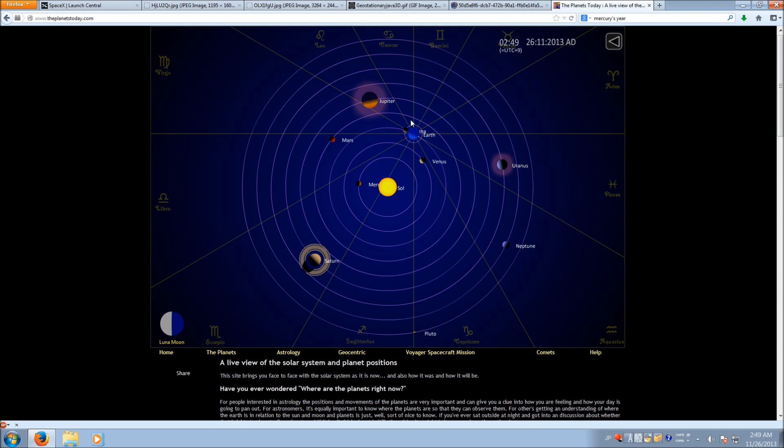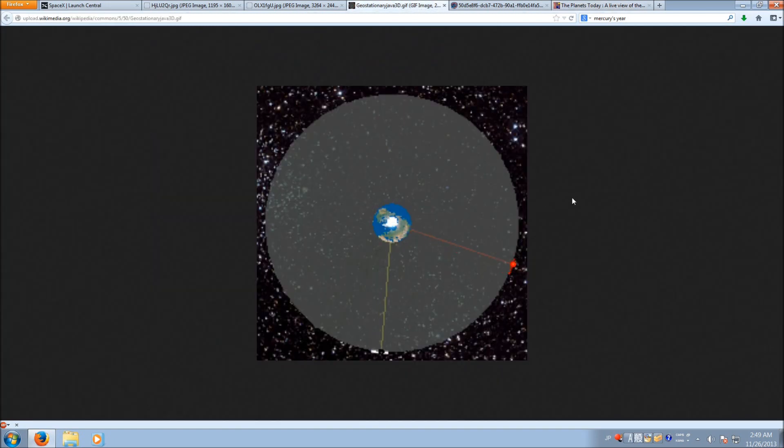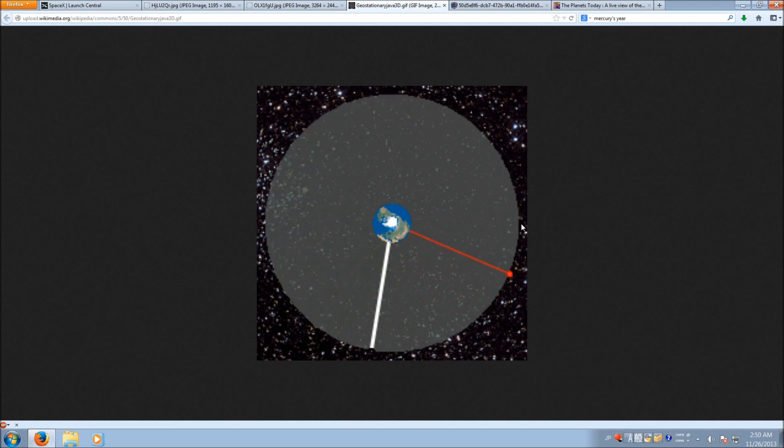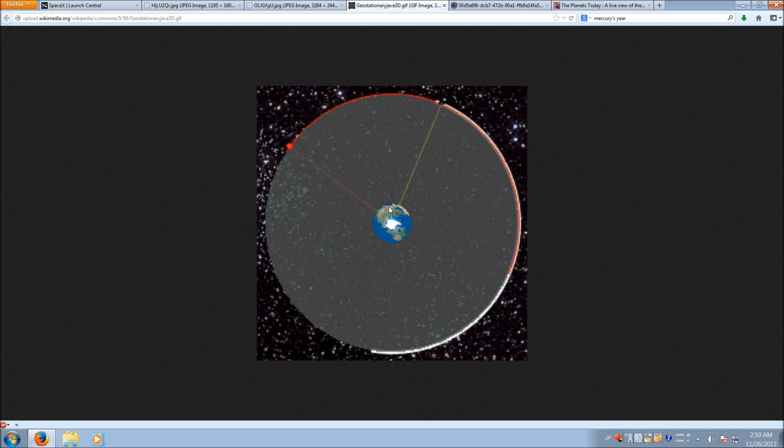The same thing happens with Earth and our satellites. Looking at this gif — if you have a satellite very close to Earth, it's going to go around the Earth much faster than the Earth is rotating. If you have a satellite all the way out far, it's going to revolve around the Earth much slower than the Earth is rotating. There is a wonderful spot where you will revolve around the Earth at the same speed that the Earth is rotating, meaning from the perspective of a person standing on Earth's surface, that satellite remains stationary — thus the name geostationary satellite. Satellites like this are generally used for things where you want to provide continuous coverage to an area, such as cell phones, televisions, and telecommunications.